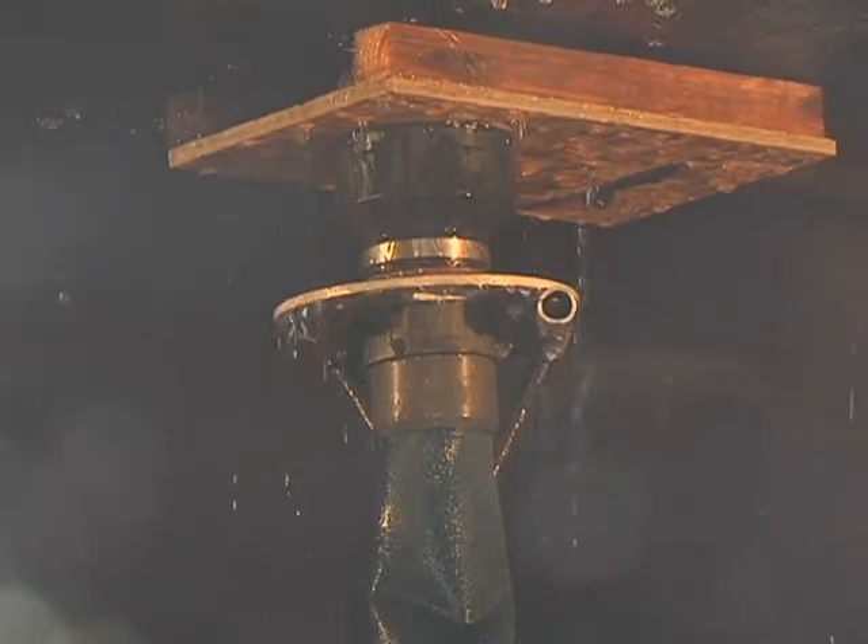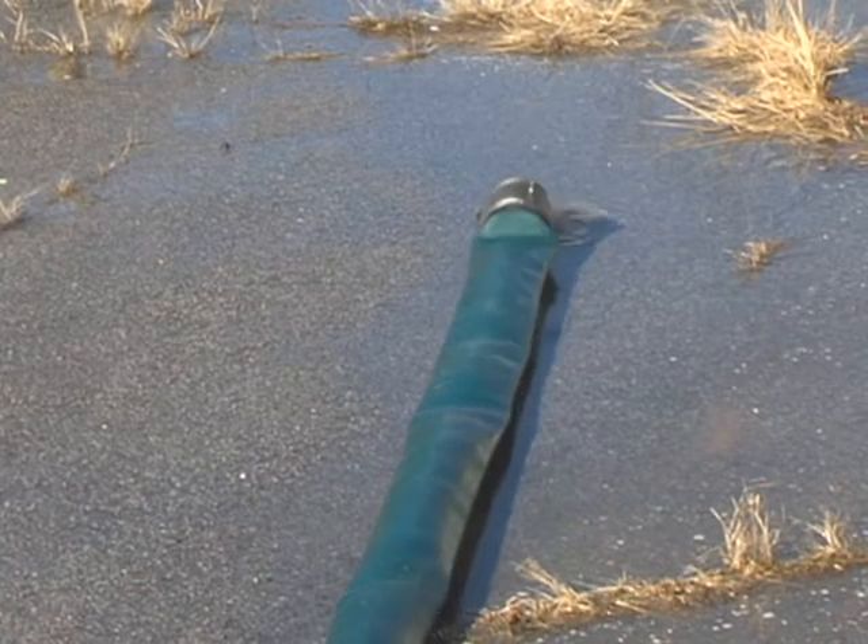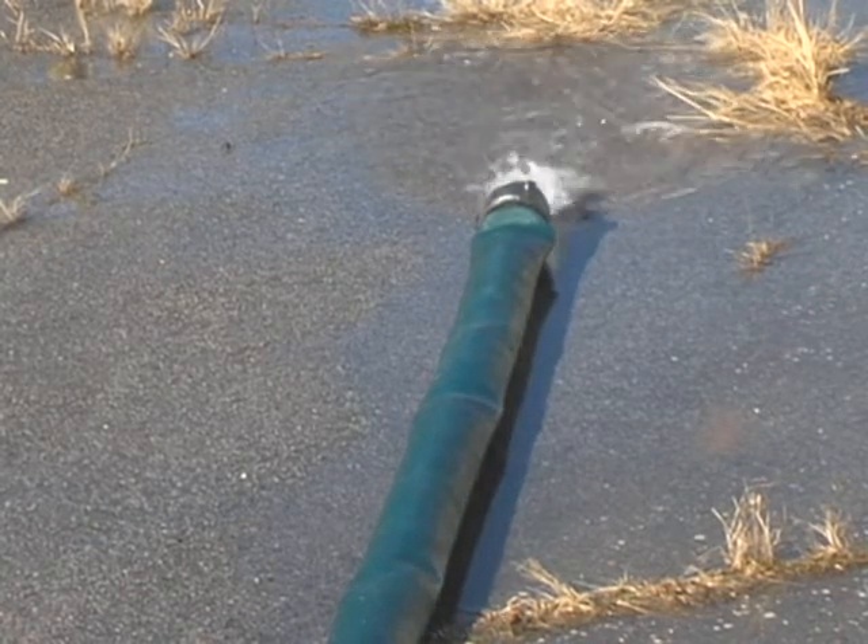An activated sprinkler can flow up to 45 gallons per minute, which is enough to fill a bathtub. With the quick deployment of the SAC device, we are able to divert the water flow to a more desirable location until the system can be shut down.